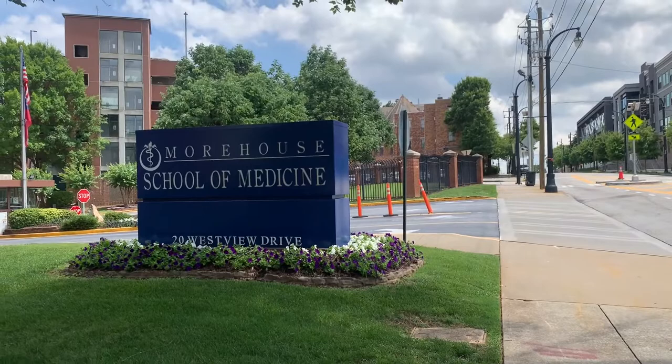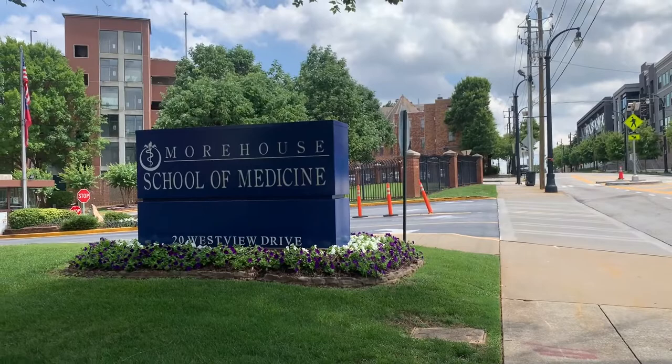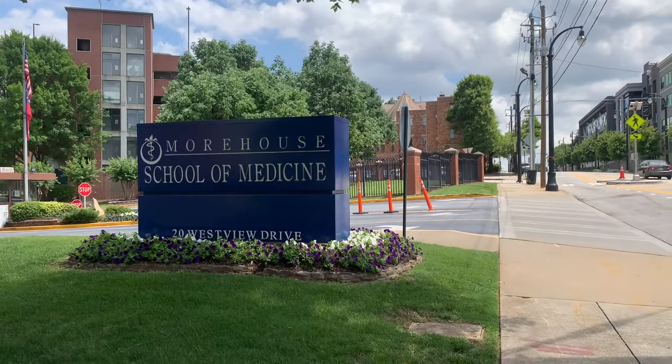Our next stop is the Morehouse School of Medicine. This is a trusted leader in healthcare education, committed to eliminating health disparities and advancing the healthcare field to drive broad change.